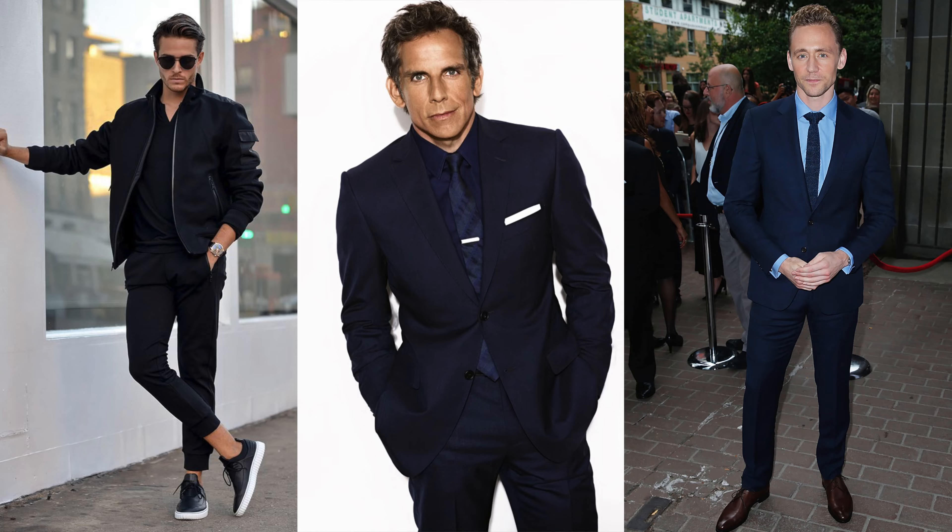Number seven is for all my shorter gentlemen. If you want to look a little more elongated and taller, stick to a monochromatic outfit. Wearing all the same color makes guys look taller — it gives you a clean, seamless look with no interruptions to the eye, making you look more elongated. Color blocking, on the other hand, instantly chops your image in half and tends to make you look shorter.